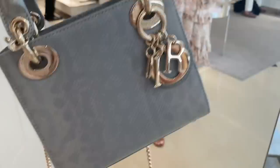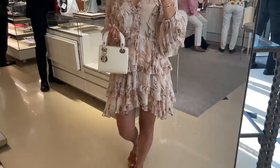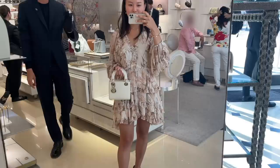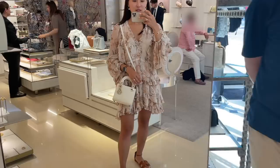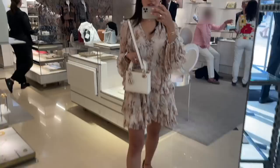I decided to try on some more exotic Lady Diors in Monte Carlo. This one is in water snake and it has a very pretty iridescence — the color is so unique. Apparently there were only five pieces of this exact colorway distributed to the whole of Europe and the Middle East. I also tried the lizard one in cream. I am just always drawn to white bags — there's just something about white that I'm always so attracted to. This makes more sense for my wardrobe.